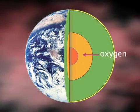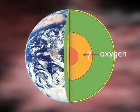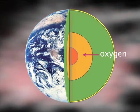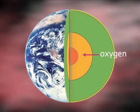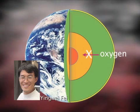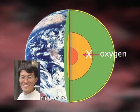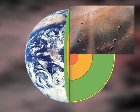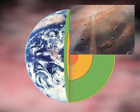Oxygen is the most abundant element in the planet, so it's reasonable to expect oxygen might be one of the dominant light elements in the core. However, new research from a team including Ying Wei Fei of Carnegie's Geophysical Laboratory shows that oxygen does not have a major presence in the outer core. This has major implications for our understanding of the period when the Earth formed through the accretion of dust and clumps of matter.